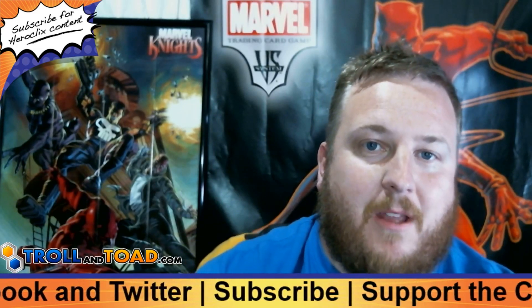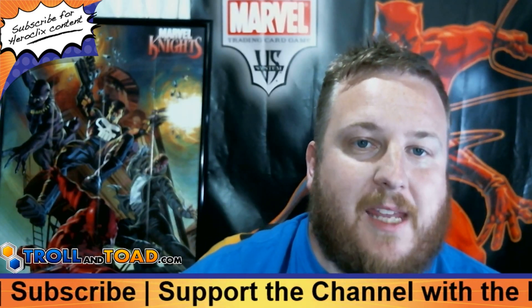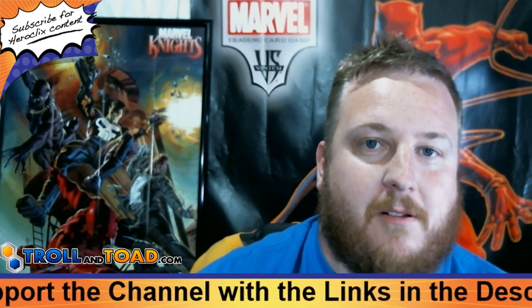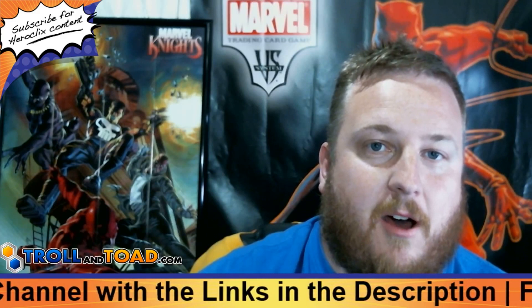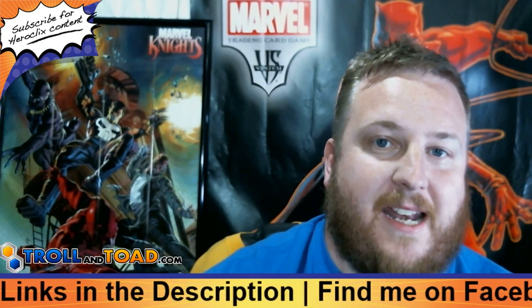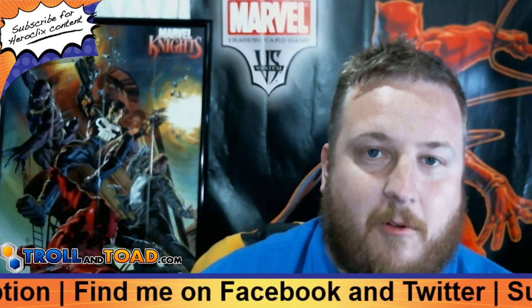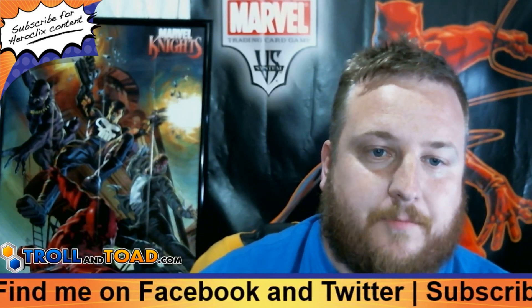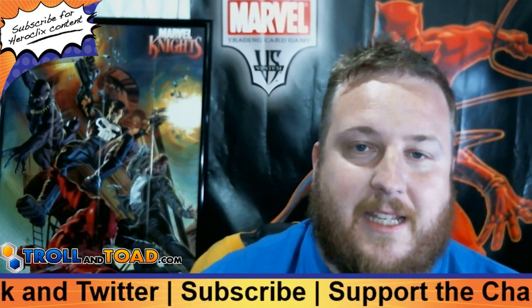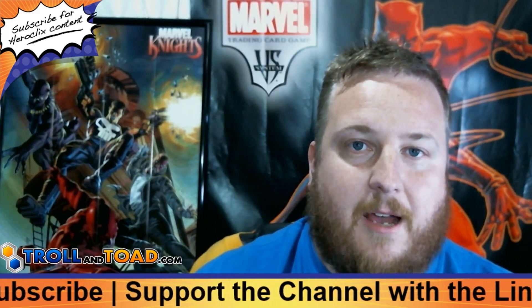If you guys want to let them know that it's appreciated, make sure to give this video a thumbs up, give it a share, and please make sure to continue to use that promo code MrClixFlix for 5% off your Heroclix order today at TrollandToad.com. I spoke with them a couple days ago and we are extending our partnership all the way through January 2020, so thank you TrollandToad.com for committing to a rather lengthy commitment. We've been doing month to month and it's nice that we've built up enough trust that we will be doing multi-month sponsorships.